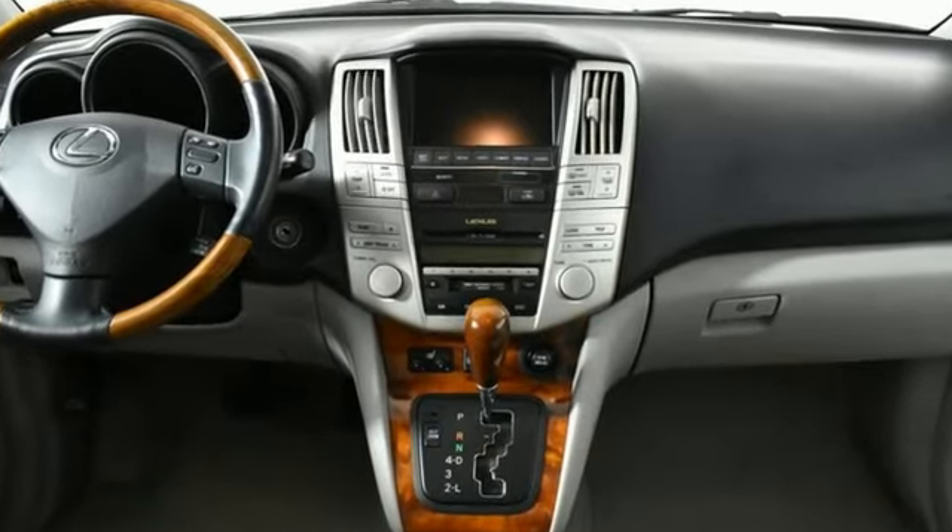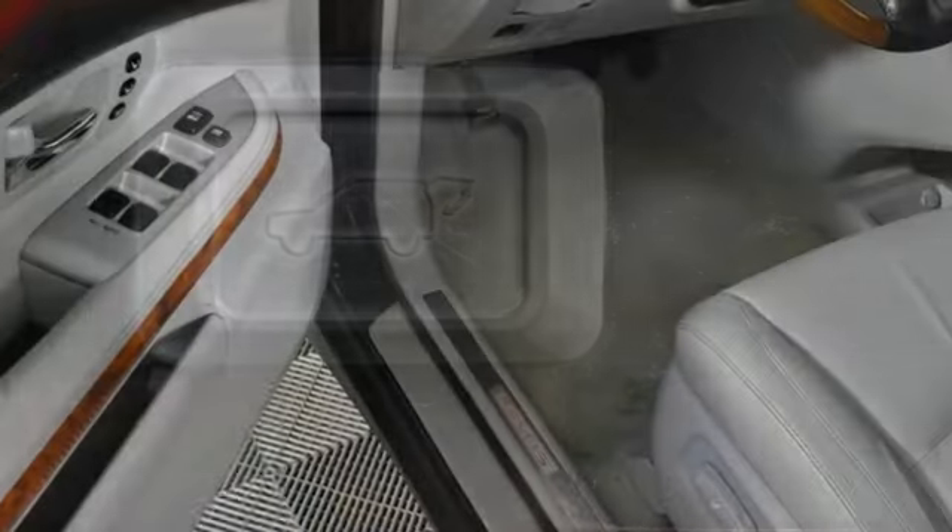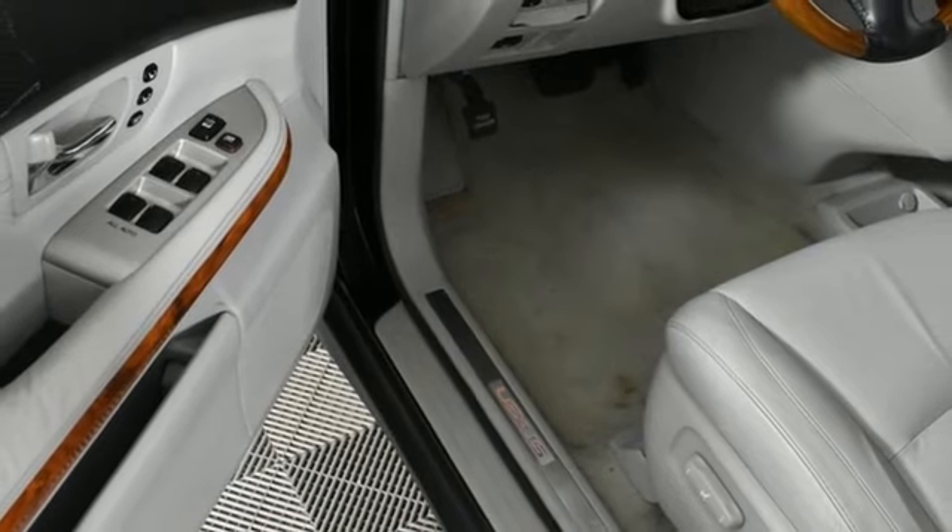V6 engine, gas pressurized shocks, AM FM stereo radio, key fob activated rear windows, dual zone climate control.